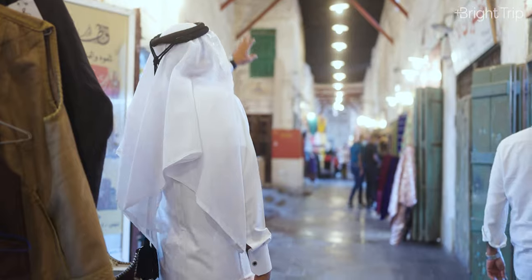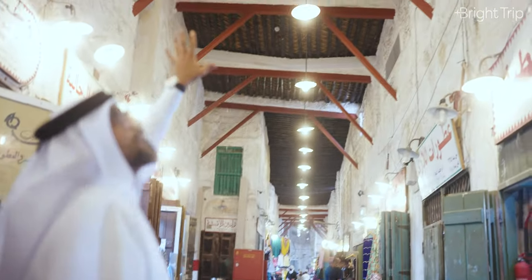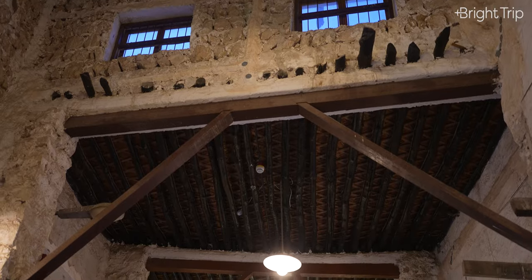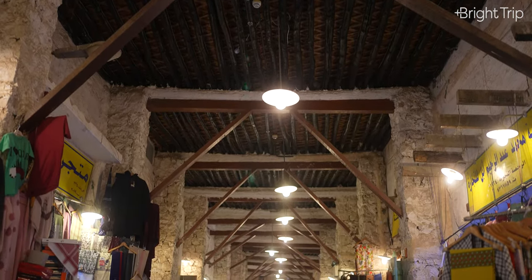If you pay closer attention up there, that's all post-renovation, so you can tell it's newer — but they're keeping the same essence of the place. It hasn't gone too far away from what it was.